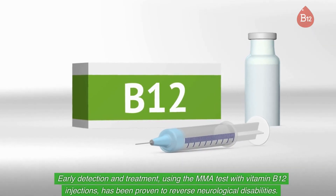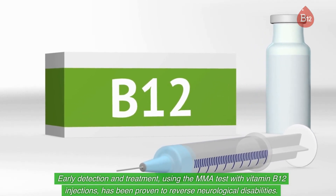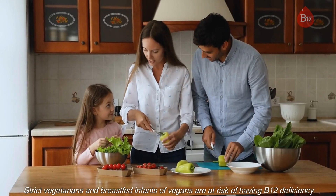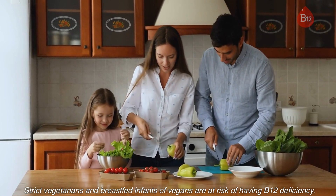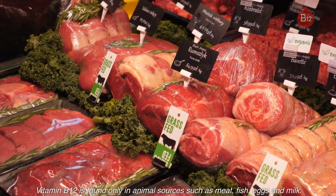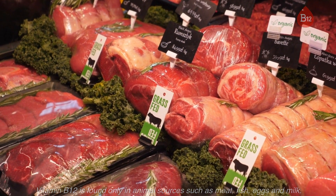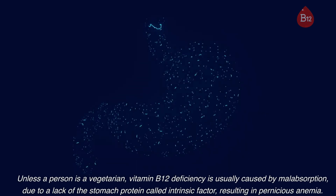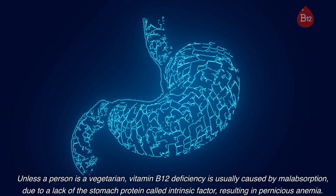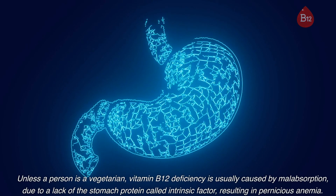Early detection and treatment, using the MMA test with vitamin B12 injections, has been proven to reverse neurological disabilities. Strict vegetarians and breastfed infants of vegans are at risk of having B12 deficiency. Vitamin B12 is found only in animal sources such as meat, fish, eggs, and milk. Unless a person is a vegetarian, vitamin B12 deficiency is usually caused by malabsorption due to a lack of the stomach protein called intrinsic factor, resulting in pernicious anemia.